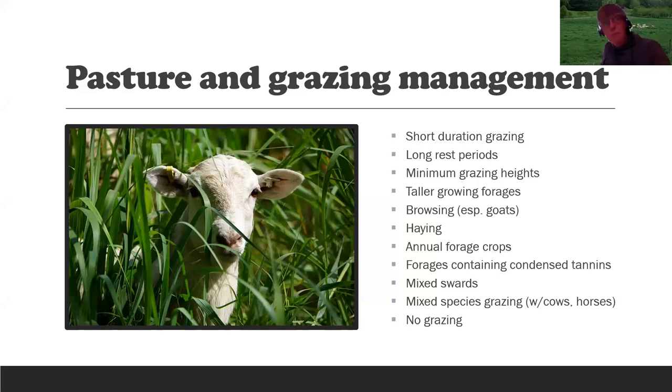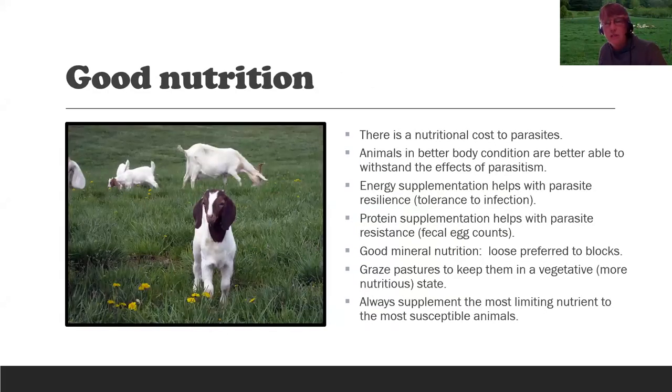Another option is not to graze at all — zero grazing. There's very little transmission of worms in the barn or in confinement or dry lot, as long as there is no grass — not even along the edges. Good nutrition is important: animals in better body condition are better able to withstand the effects of parasitism. Supplementing with energy — TDN, something like corn — helps with parasite resilience, or tolerance to infection. Supplementing with protein helps with parasite resistance, as protein is necessary for the immune response. Good mineral nutrition is also important.